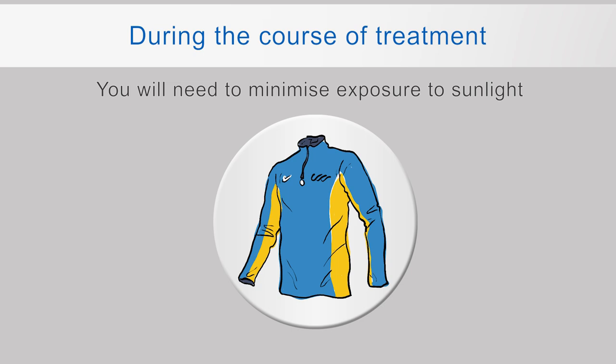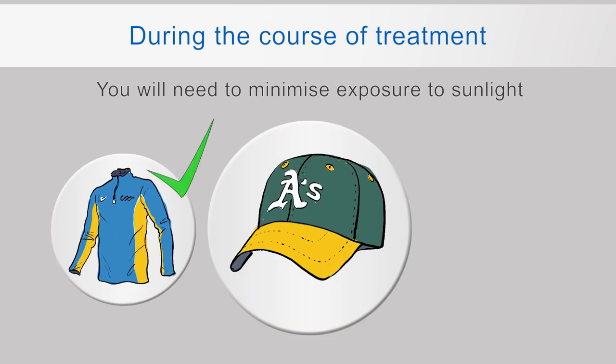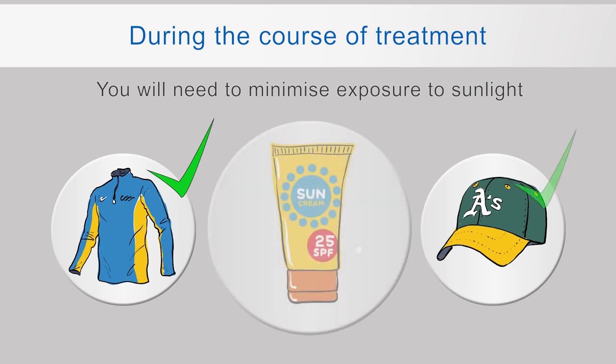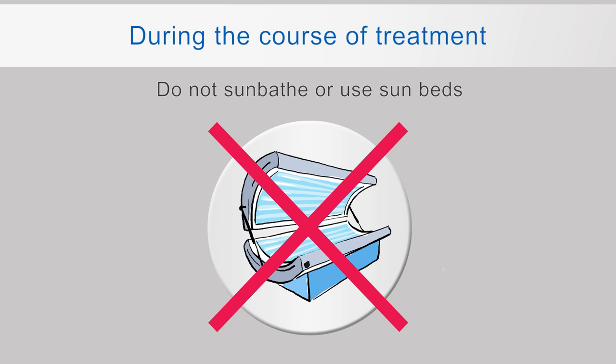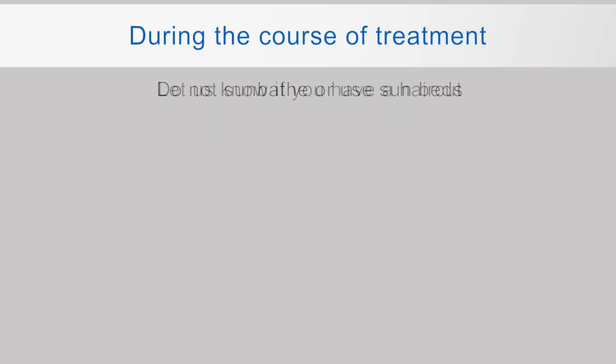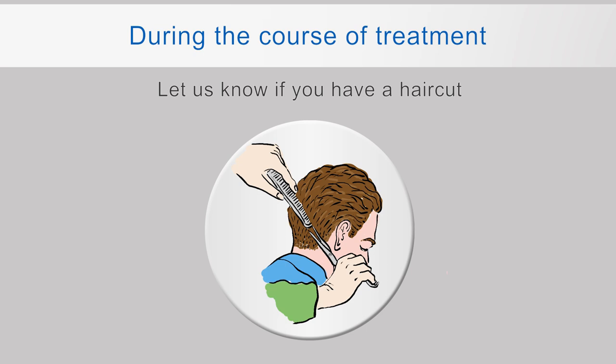During treatment, you need to minimise the risk of sunburn. We recommend that you cover up with long-sleeved clothes, particularly on sunny days. You may also want to wear a hat. Use a sunscreen with a factor of at least 20 that protects against UVA and UVB rays. Reapply this regularly. Please do not sunbathe or use a sunbed during the whole course of your treatment. Let us know if you have a haircut, or if for any other reason any areas of skin become newly exposed during the course of treatment.